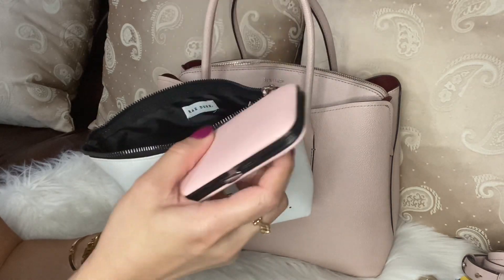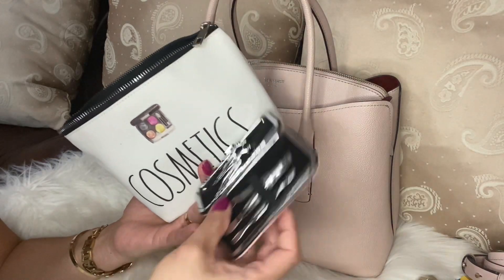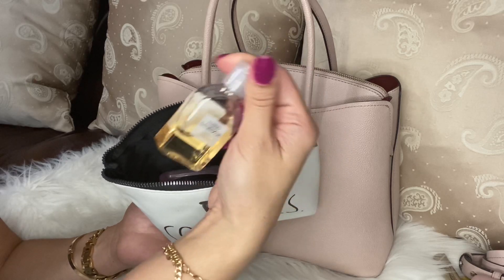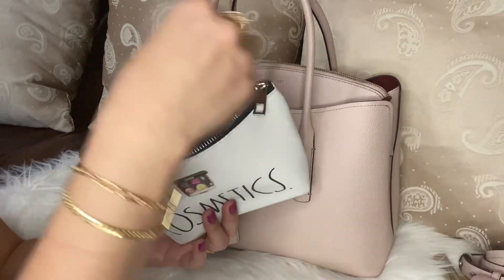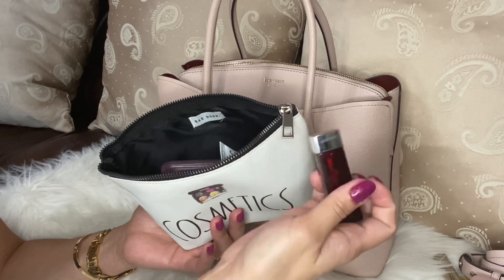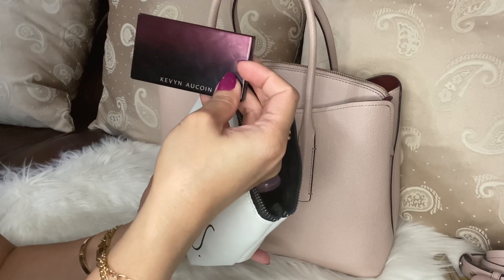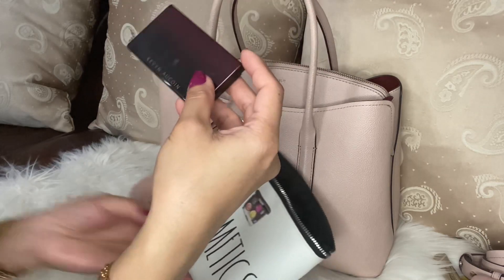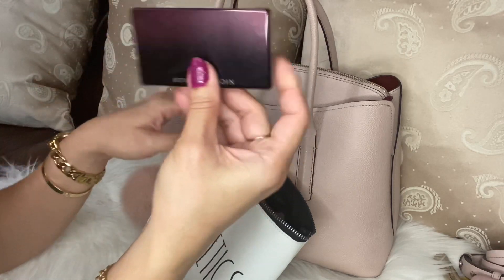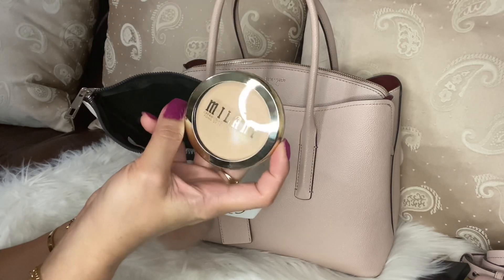Then my nail kit — just in case, you never know — with a nail clipper and a small nail file. I got this one at Marshall's also. Hand sanitizer from Victoria's Secret, my favorite Maybelline lipstick in Sunset Sparkle — I love this color. Then the very convenient Kevin Aucoin blush on — I love the color of this. And my Milani powder foundation.